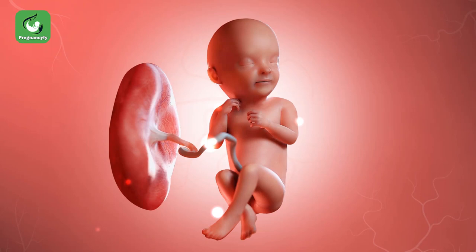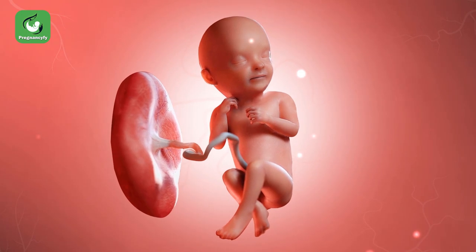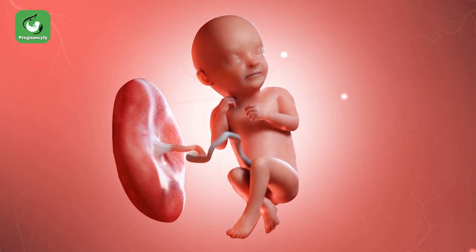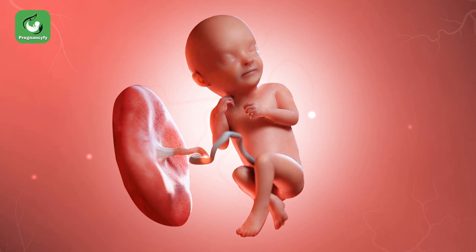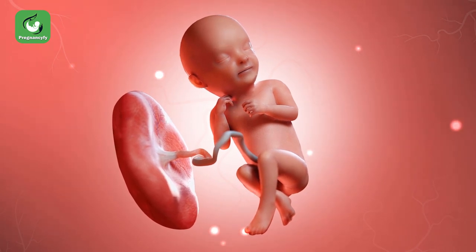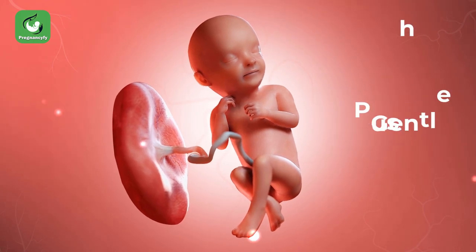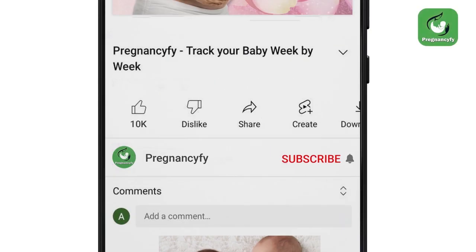A vaginal delivery may only be possible if the baby is not in distress and is presenting frank breech — bottom first with the legs straight up the front. If your obstetrician anticipates a breech presentation, attempts to turn your baby head first can be made during the 36th week, like gentle pushing.